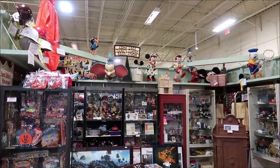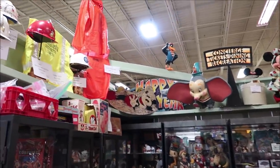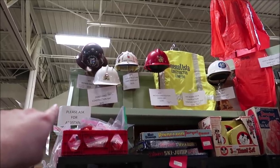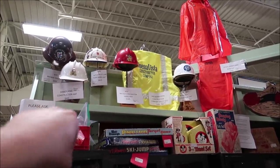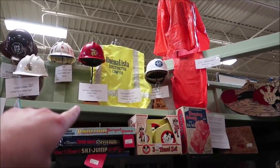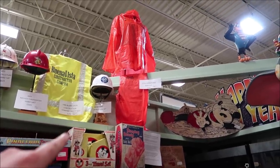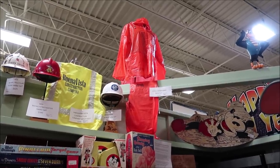Now we're going to move along to a lot of really awesome pieces over here. Up on the top shelf they have a lot of Walt Disney Imagineering hard hats for sale. They have a Disneyland construction hat for $6.95, a red Mickey firefighter hard hat for $345, a Buena Vista construction company vest for $295, a Disneyland 60th anniversary construction hat for $695, and then a 1970s Disneyland rain suit for $395.